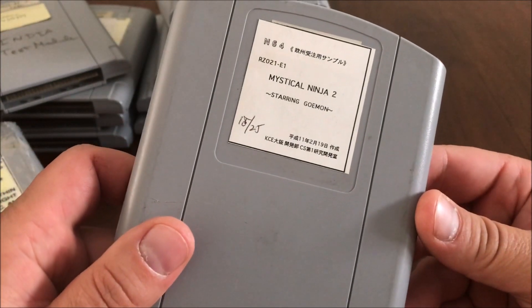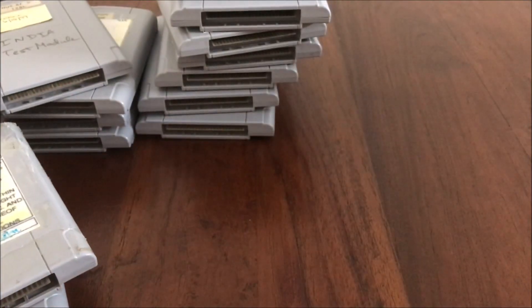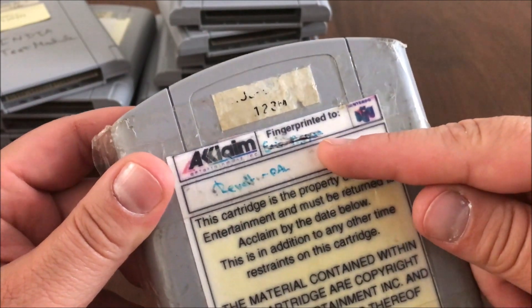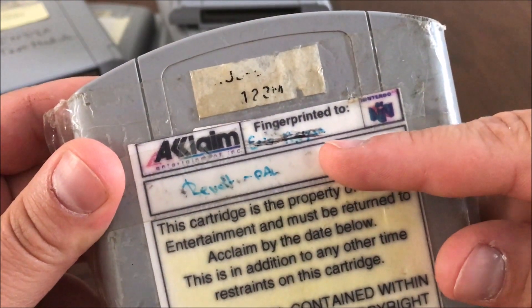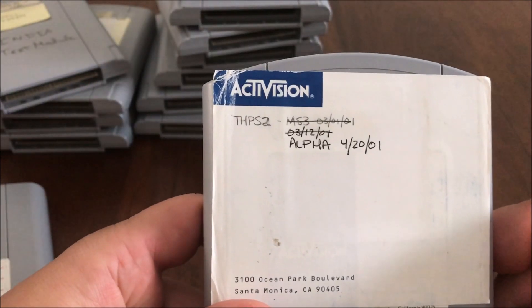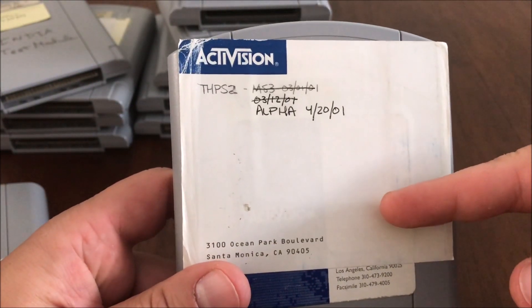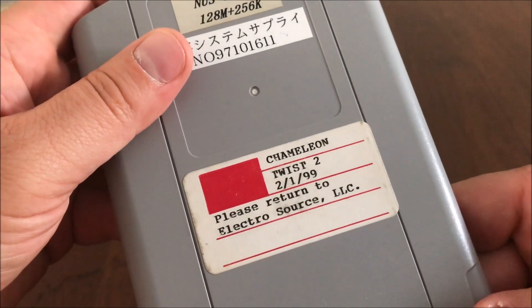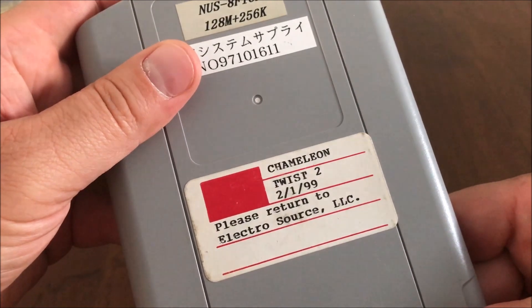Mystical Ninja 2 starring Gooman. Revolts — fingerprinted, can't read that. Tony Hawk Pro Skater 2 alpha version — very buggy, very different. Chameleon Twist 2 — 'please return to Electro Source.'